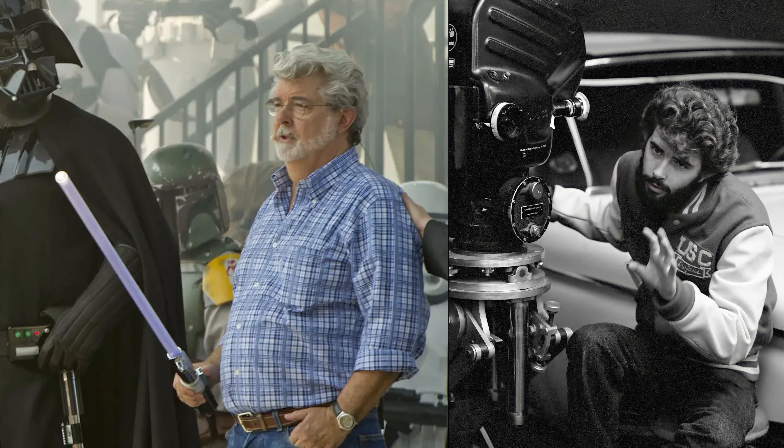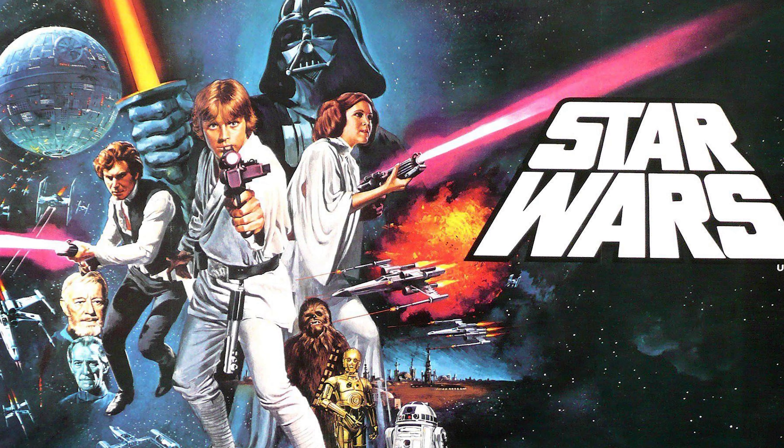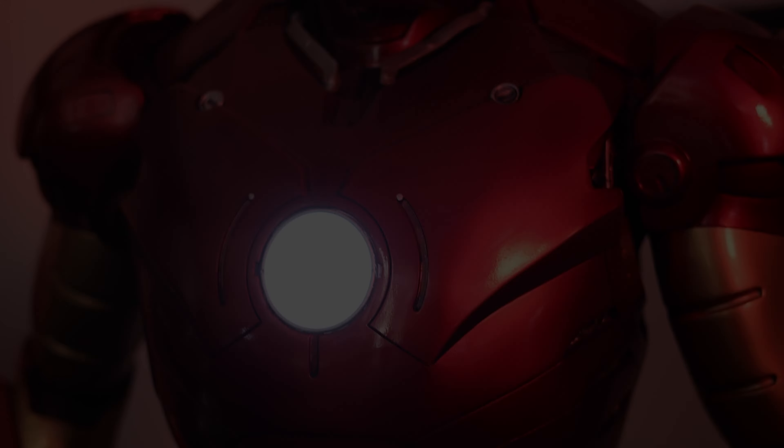George Lucas was actually my very first client. I started collecting Star Wars toys as soon as A New Hope came out in 1977.